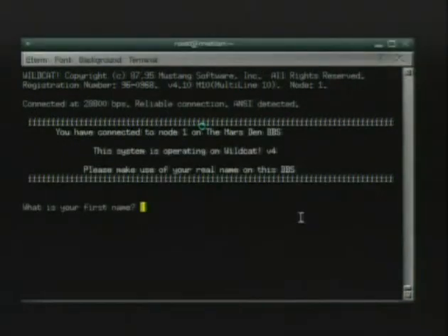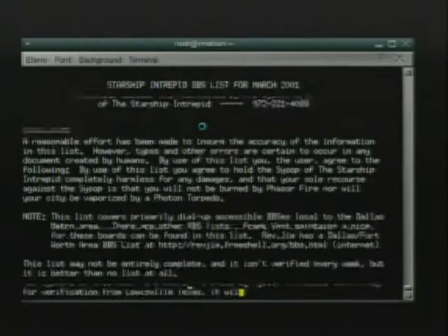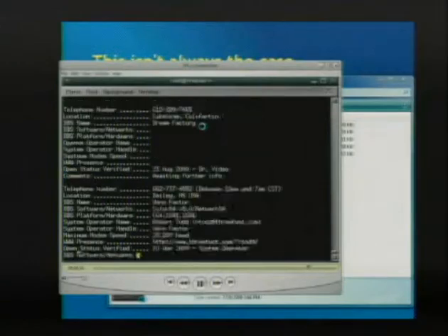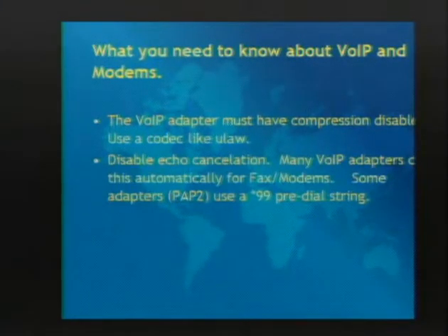As you can see, you can still get and maintain really fast modem connections. Here we're displaying all the BBSes that still exist in Texas - yes, there are actual BBSes in Texas. You have to have compression disabled, so you have to use something like mu-law or a-law. GSM will absolutely kill your connection.